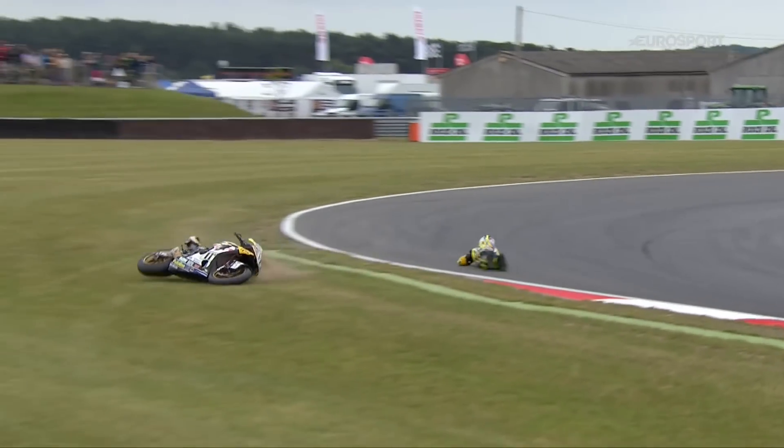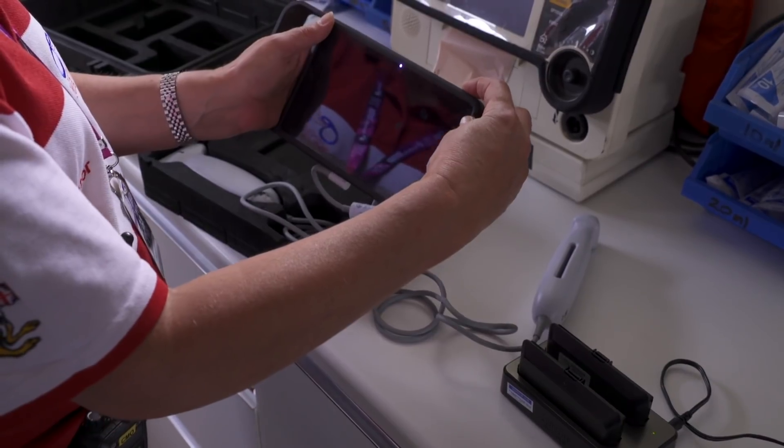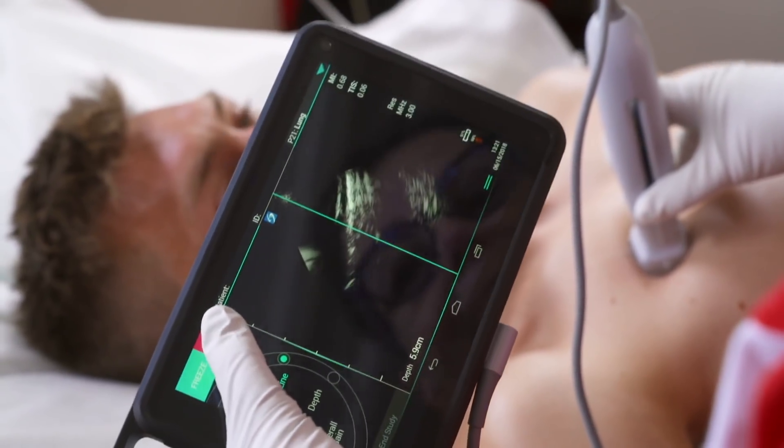We're fortunate in that we don't get a huge number of critically ill or injured riders, but when you need it, you need it quickly. You can just turn it on and get on with it, and you know the image quality is going to be good — we can hand over that information to the rest of the major trauma system.